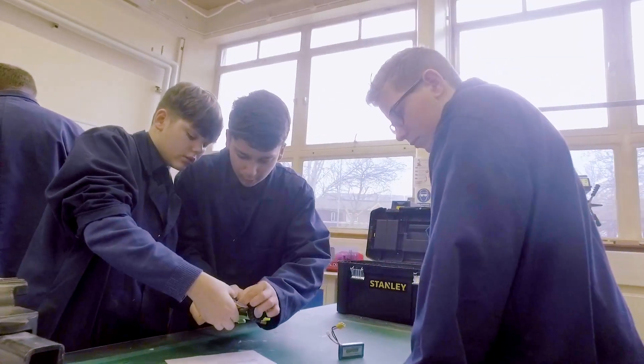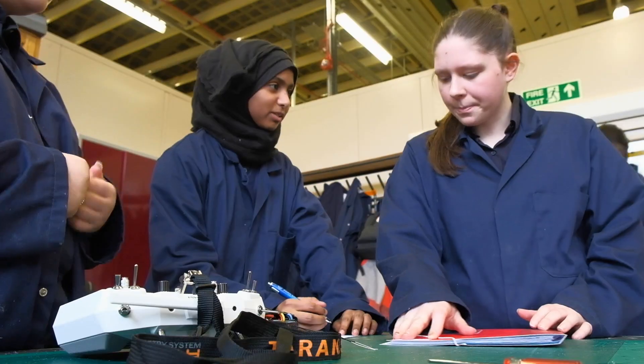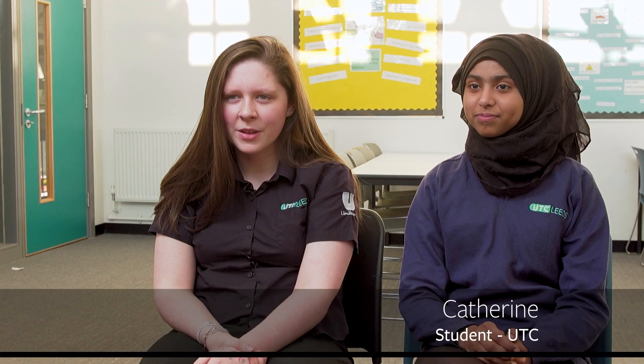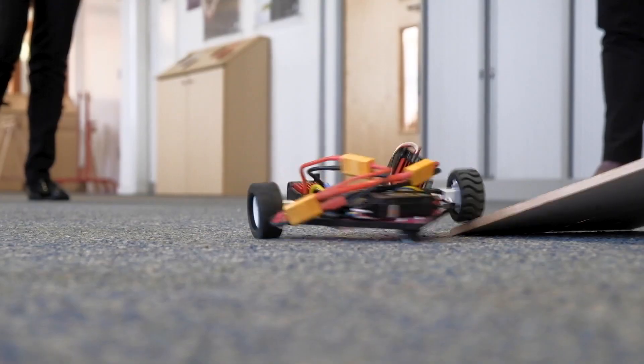The part I enjoyed the most was being able to see the students develop their ideas over the six weeks until they got to actually build the robotic buggy. One of my favourite moments of the project was when we got to race them because we all got to join in and have a go.